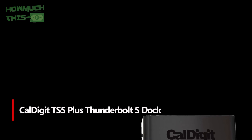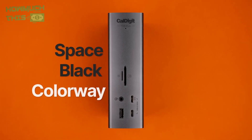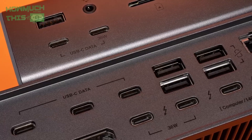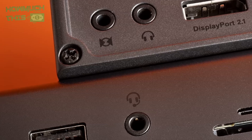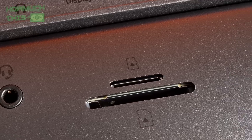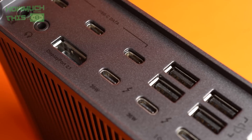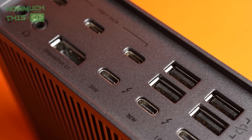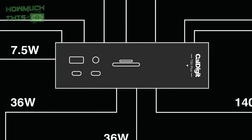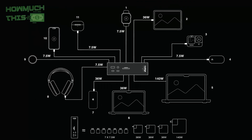Number one: the CalDigit TS5 Plus Thunderbolt 5 docking station delivers superior performance with up to 120 gigabits per second of bandwidth, supporting three 4K displays on Windows for creators and multi-taskers. With 140W of power it charges even the most power-hungry laptops quickly. It features 20 ports including dual USB controllers, a 10 gigabit Ethernet port, UHS-II SD and microSD card readers, and a rear Thunderbolt host port for easy cable management. Compatible with the latest Macs, Windows PCs, and tablets.